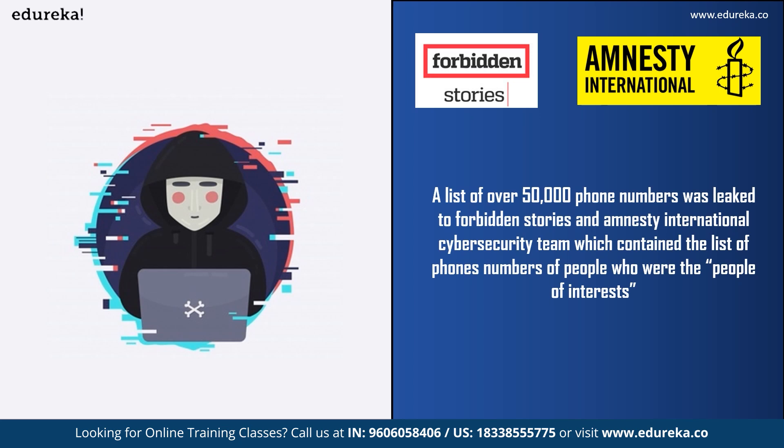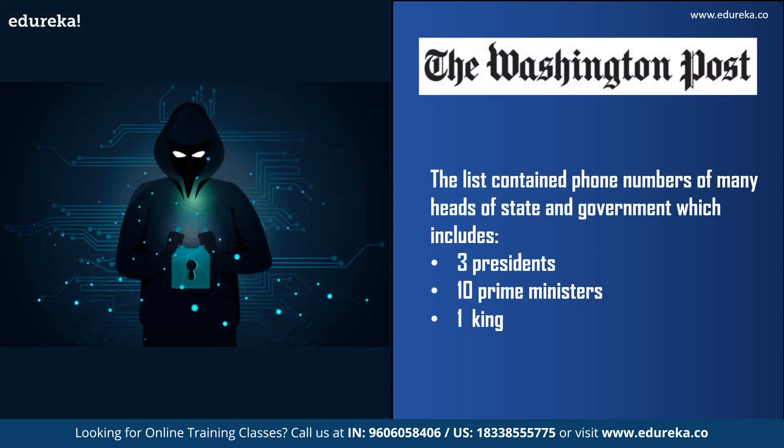According to a 2020 report, a list of 50,000 phone numbers was leaked to Forbidden Stories and Amnesty International, containing the numbers of people who were spied on or might be spied on using Pegasus. The list was later investigated by many media organizations and contained numbers of many politicians and government officials. According to the Washington Post, it included three presidents, 10 prime ministers, and a king. Forensic examination of 67 smartphones found 37 had either been successfully penetrated by Pegasus or showed signs of attempted penetration.